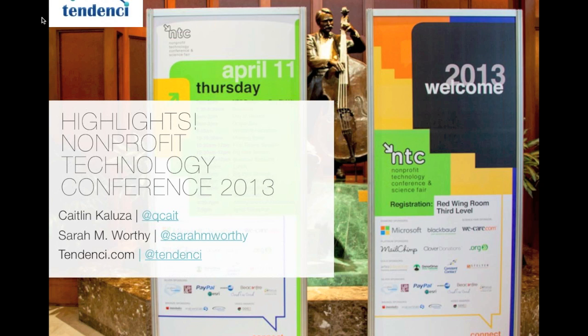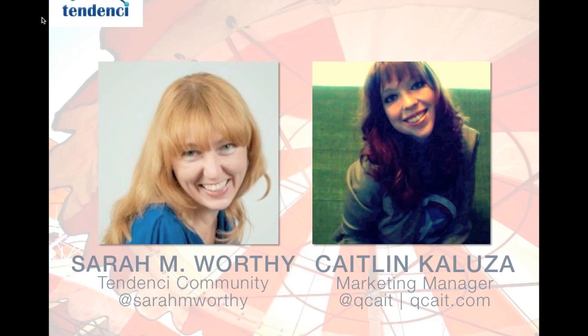We also have Sarah Worthy, who will be speaking in just a minute. She is Sarah M. Worthy on Twitter. We are the Tendency marketing team. Tendency is an open source content management software built just for nonprofits. We went to the NTC because we work with a lot of nonprofits and want to figure out what trends are happening, how we can help our clients, and how we can make the software better.